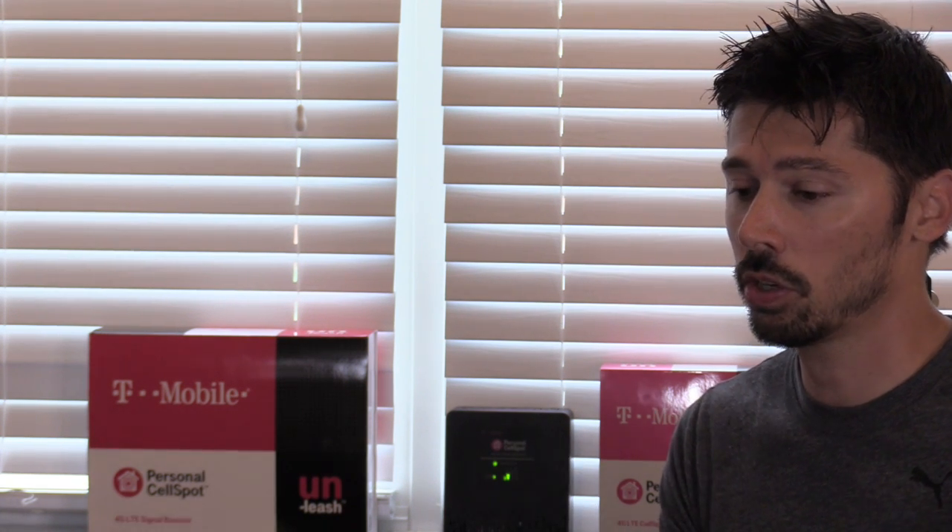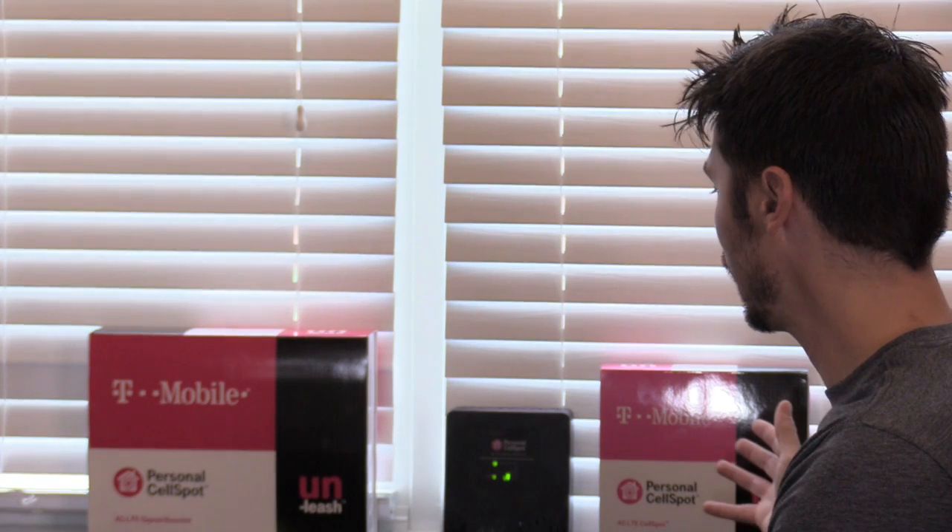So I called T-Mobile and said I have a dead zone in my house at my new location. They said I could purchase devices, but I said I'm not going to purchase any device — you should have signal at my location. I just switched from AT&T. They transferred me to technical support, and technical support said that I qualify because I'm in a dead zone, so I qualify for these free devices.